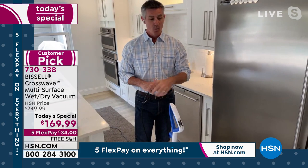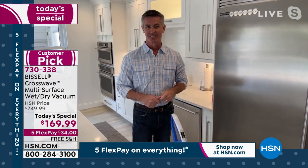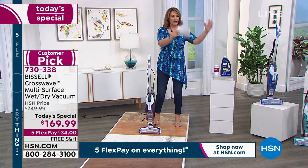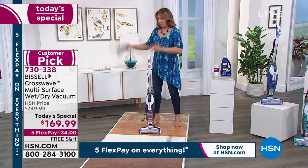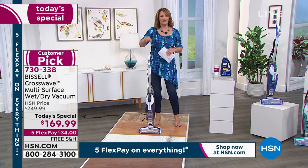That's still true today — when you see all the things it does and how easily it does it. Nothing else like the CrossWave. Most of them focus on one thing — a carpet cleaner is a carpet cleaner, a floor cleaner is a floor cleaner, a vacuum is a vacuum. This is every one of those things in one.